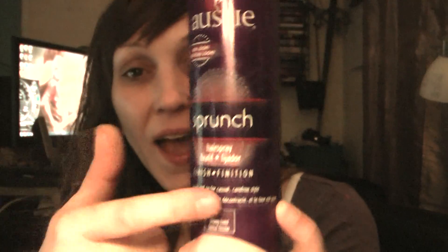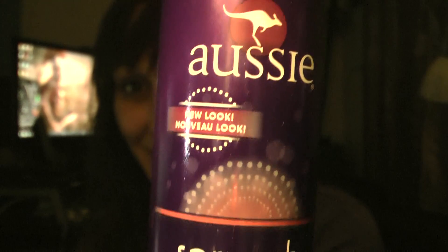When it dries and I use this Sprunch spray — Aussie Sprunch hairspray, fixative finish finishing — it's good stuff. I really like it and it smells great. It's just like it makes you want to eat your own head.